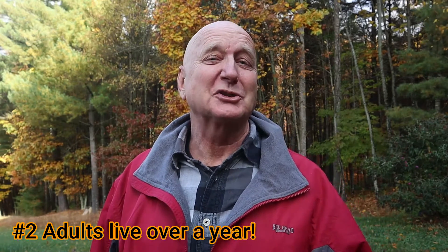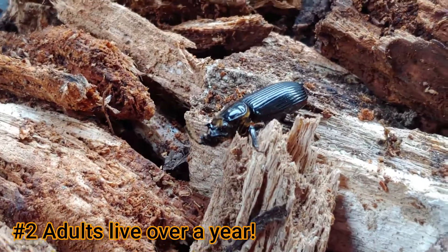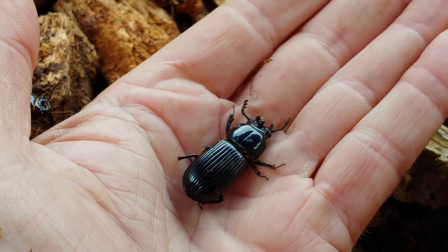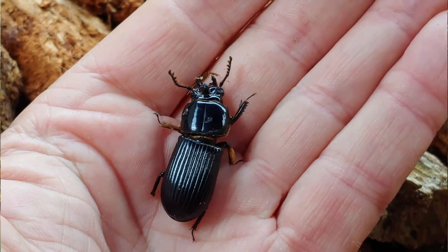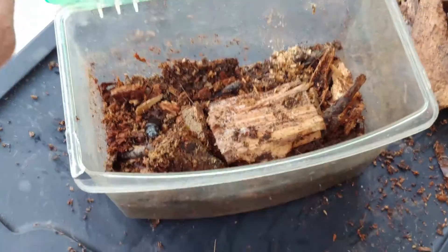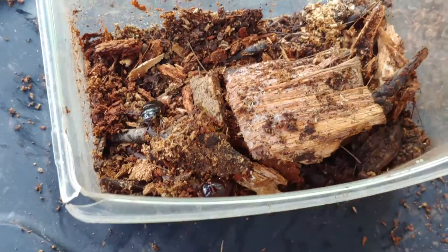Reason number two why bess beetles are so engaging: they will live as adults for up to a year and a half. So if you want to collect one for your classroom, or to keep one with your kids, or just to have one as a pet, you can easily keep them by putting them in an aerated container with some rotten wood in it. Keep it out of the sun, keep it damp, and they're going to start eating that wood and feeding happily on it.